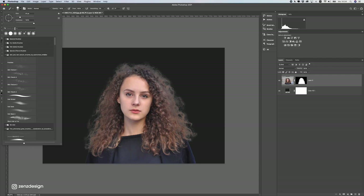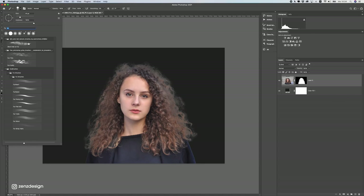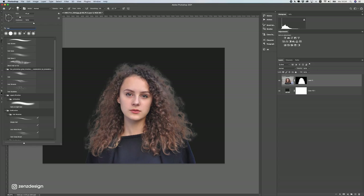One last feature I really like is the search function. I usually spend a long time searching for brushes, so now I can just search 'fur' and see all the fur or hair brushes I have. So you can quickly find brushes. Thanks for watching — if you want to see all the other features, check out the Adobe website; I'll put the link in the description. Hope to see you in the next video.